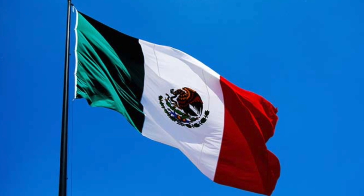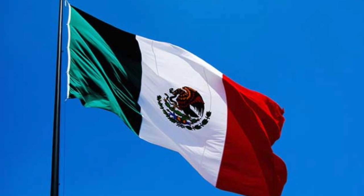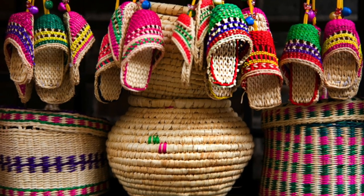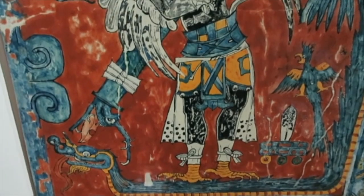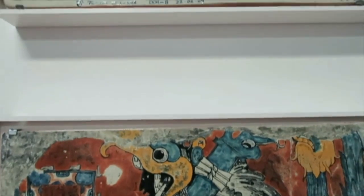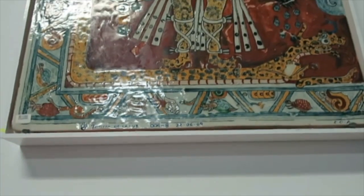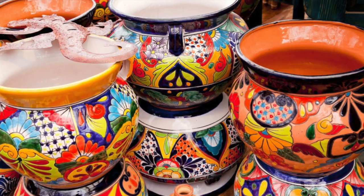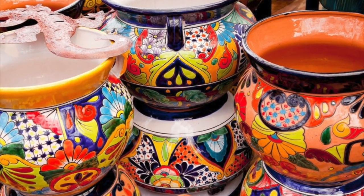Mexico is a young republic, but has a long history of traditions and culture. Artesanías, or local crafts, are full of techniques and inspiration from past and present indigenous cultures, as well as the Spaniards who controlled the territory for many years. They are a reminder of our country's rich history and allow us to bring pieces of it into our homes.